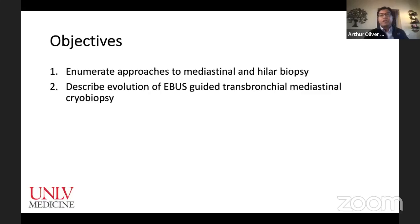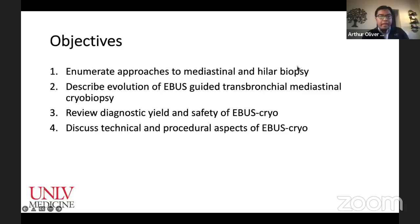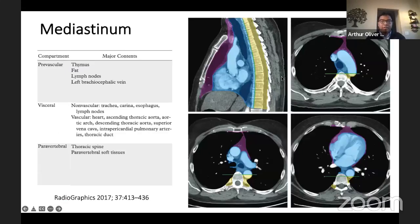When talking about the mediastinum, we need to be familiar with our anatomy. We used to classify the mediastinum into anterior, middle, and posterior compartments based on the lateral X-ray. There are new guidelines now based on CT-guided anatomic divisions: the anterior is now called prevascular, the middle compartment is now called visceral, and the posterior compartment is called paravertebral. For those of us in thoracic oncology working with EBUS and EBUS cryo, we should be familiar with this anatomy — our lymph node stations and how to get to these targets.